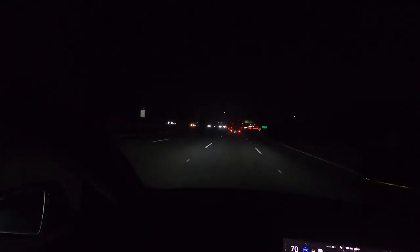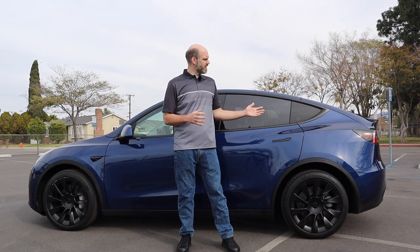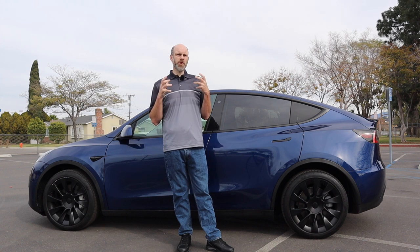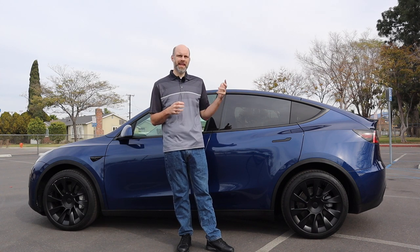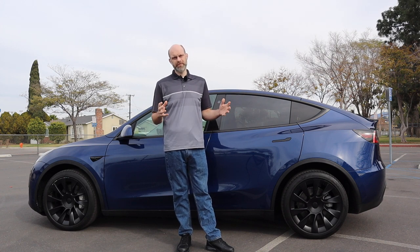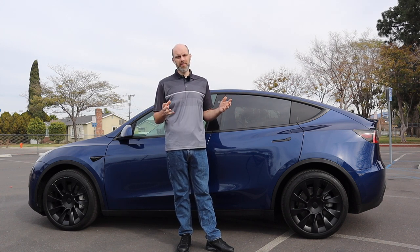To sum up the Tesla test drive: a lot of fun to drive. If you ever get the chance to get behind the wheel of a Tesla, go for it — it's a good time. That's my review of the Tesla Model Y. I really was impressed by this car and I'm starting to understand why people are so passionate about it and the brand. I just wish Tesla fans were a little less obnoxious on Twitter. If you liked my review, please like and subscribe, and as always, have a wonderful day!